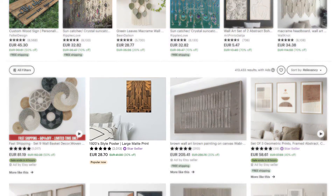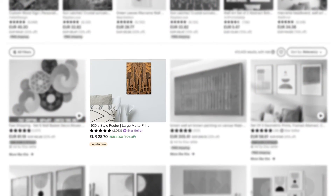There's no way to guarantee your listings will always appear on the first page of Etsy search results. But there are ways to make sure Etsy SEO gives your listings a little extra love and puts them in front of more customers, increasing your sales.